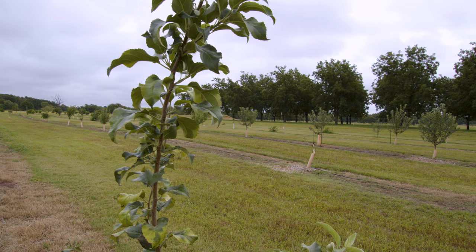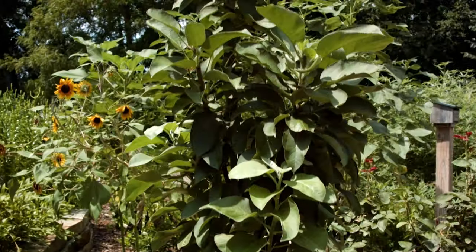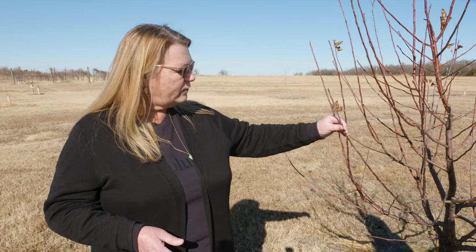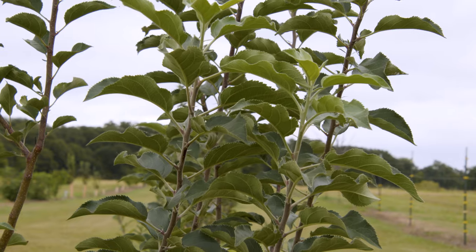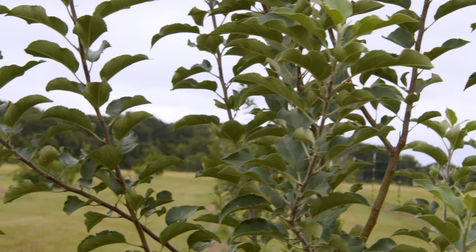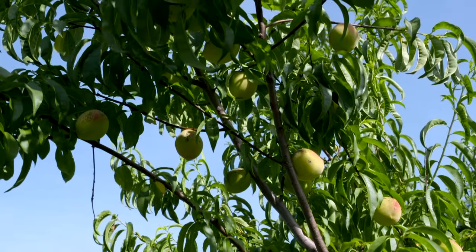If you have limited space, you might consider growing a columnar type of apple that has short spur growth instead of long shoots — it stays more upright and doesn't spread out very much. Or you might look at a dwarf apple tree. We have some semi-dwarf, but you can keep them at a manageable size with pruning. It is important to know the pollination requirements, especially for pears, apples, cherries, and plums. Most of our peaches and nectarines are going to be self-pollinating.